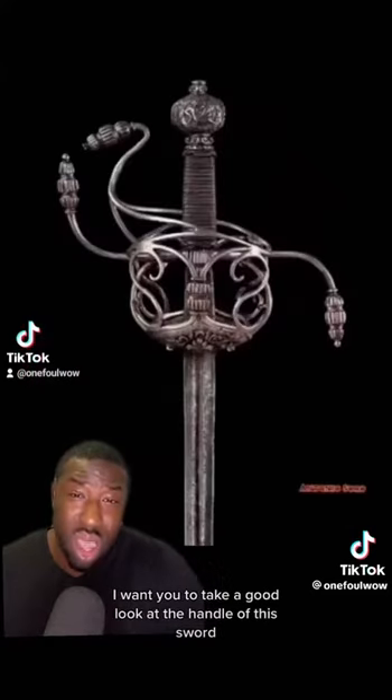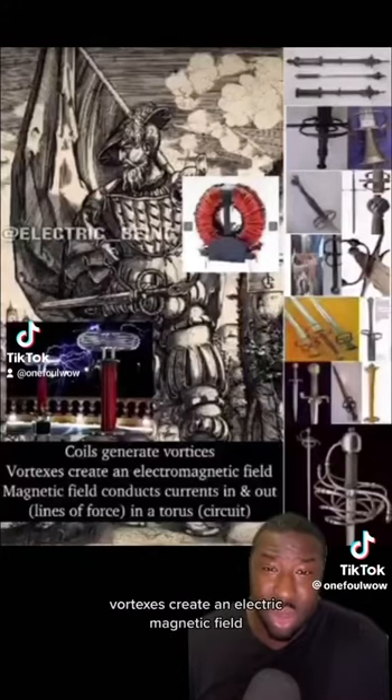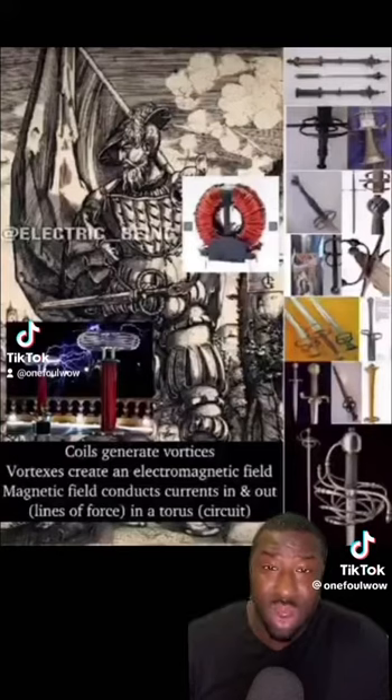I want you to take a good look at the handle of this sword. Coils generate vortexes, and vortexes create an electromagnetic field. That magnetic field conducts currents in and out — lines of force in a torus circuit.